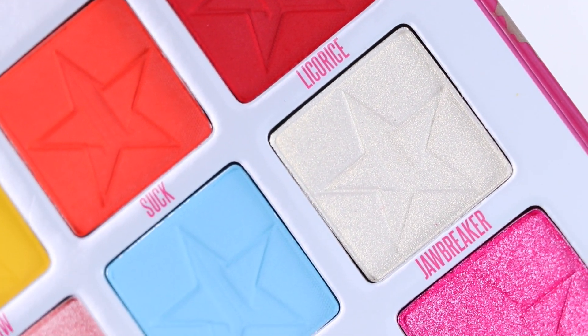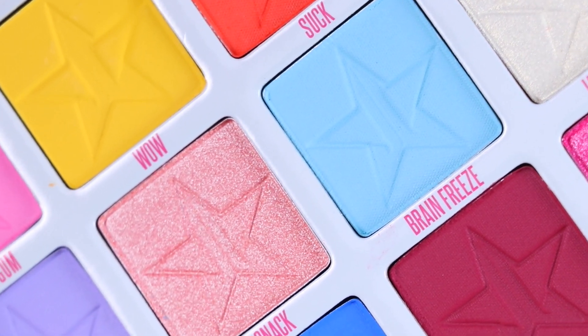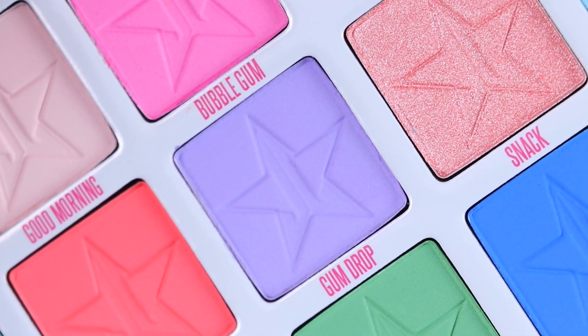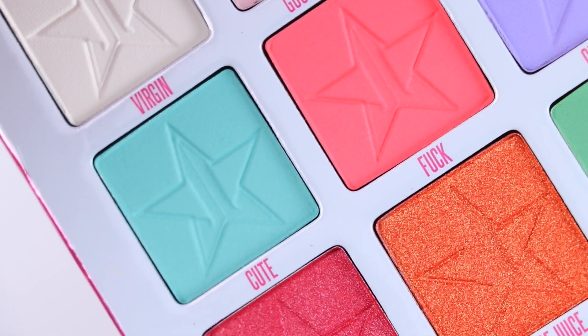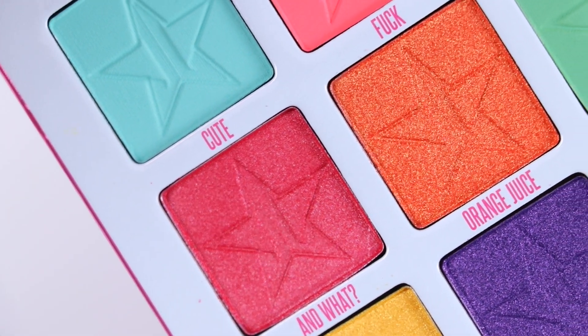This palette is currently out of stock on Jeffree Star's website. The bundle and full-size palette will be restocking tomorrow, Friday, at 10 a.m. Pacific Standard Time. The bundle is $75, so you'll be saving $11 if you're buying both palettes, and it's definitely worth it. I'll have all that information down below for those that are interested.